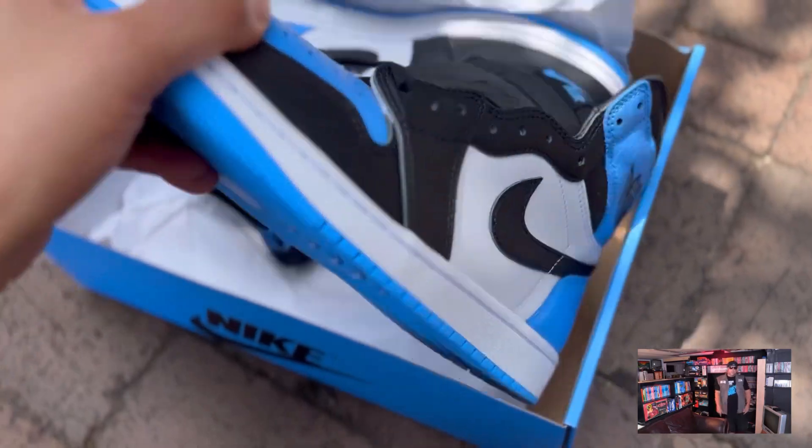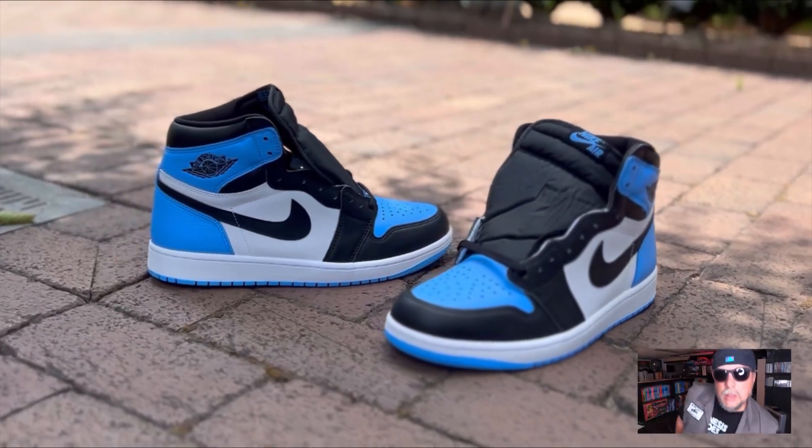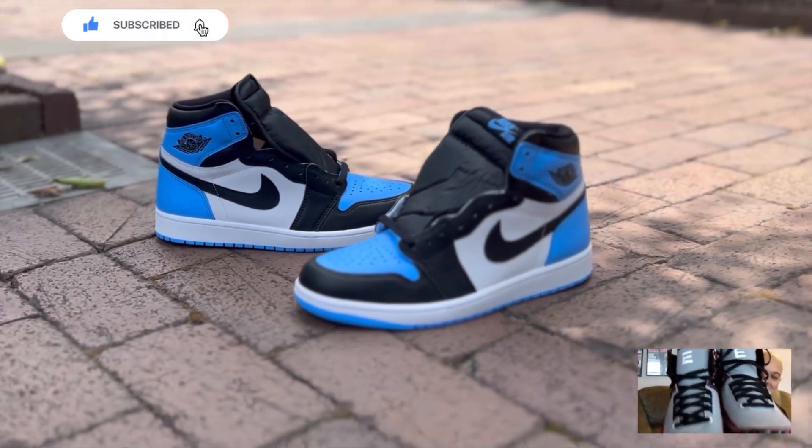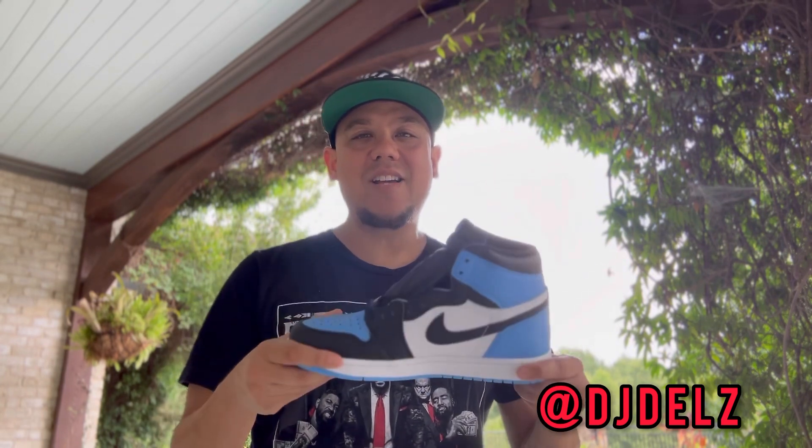Back up in the building, it's DJ Dales! These released today — did you pick them up? Let me hit you with that detailed look.